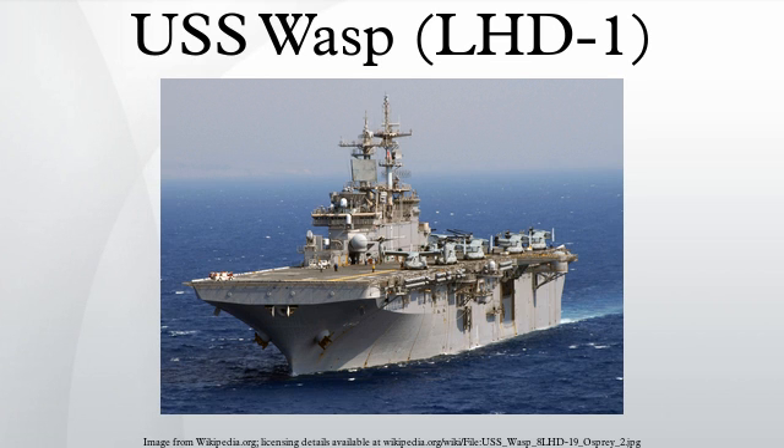Wasp, which is 257 meters long with a beam of 32 meters, also accommodates the full range of Navy and Marine Corps helicopters, conventional landing craft, and amphibious vehicles. Since 2004, in a period when all the rest of the U.S. Navy's flat-tops have been heavily tasked and often kept on lengthy deployments, Wasp has never been on an extended deployment and the ship is currently assigned to Joint Strike Fighter testing, for which it will not be needed again until the summer of 2013.